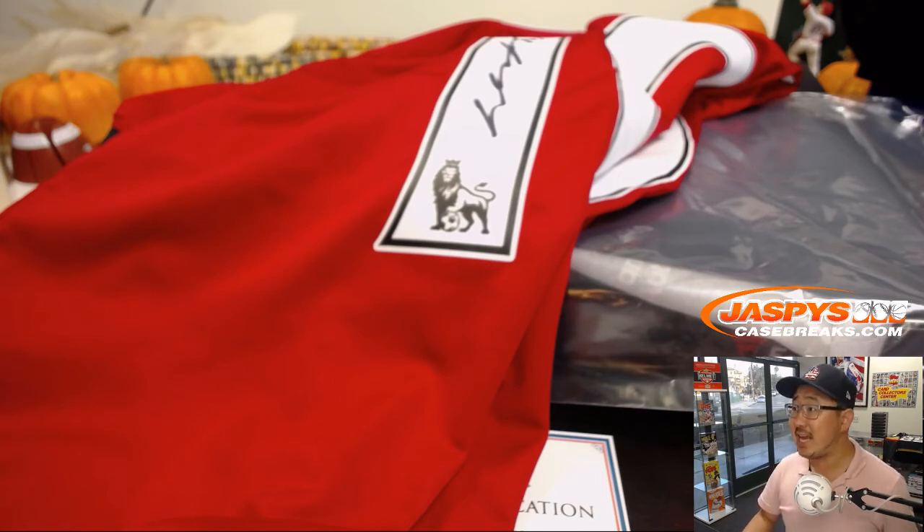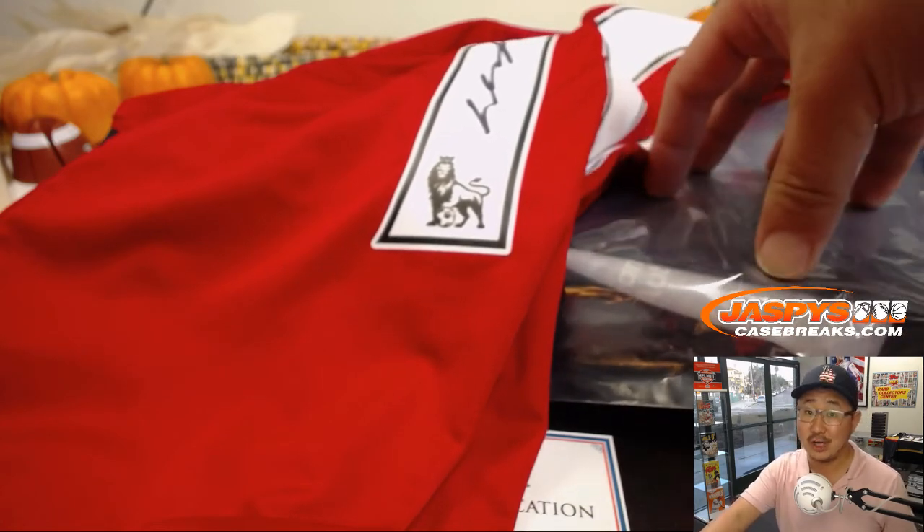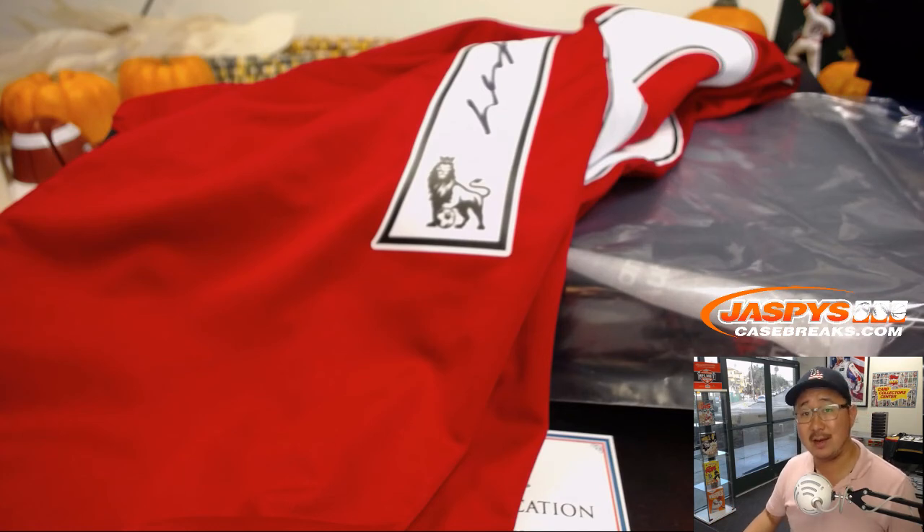Joe for JaspysCaseBreaks.com. We've got more of these in the store, so check it out. We will see you next time for the next break. Bye-bye. Some great stuff.